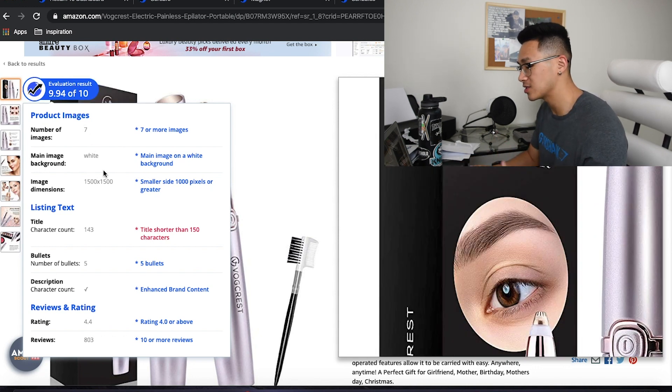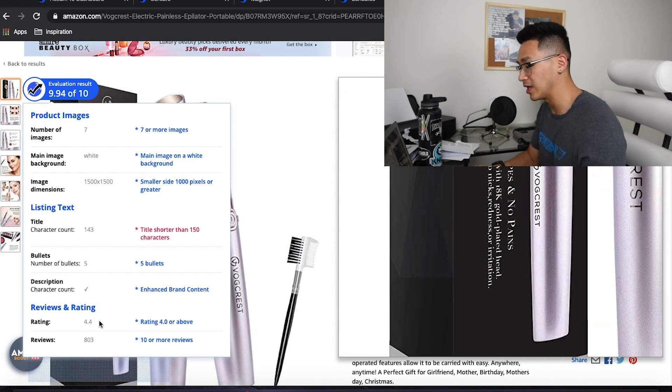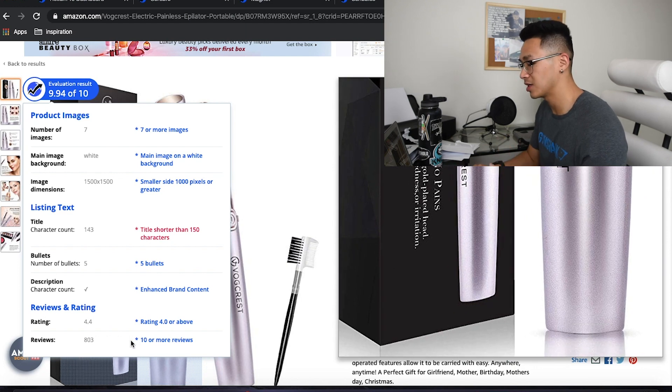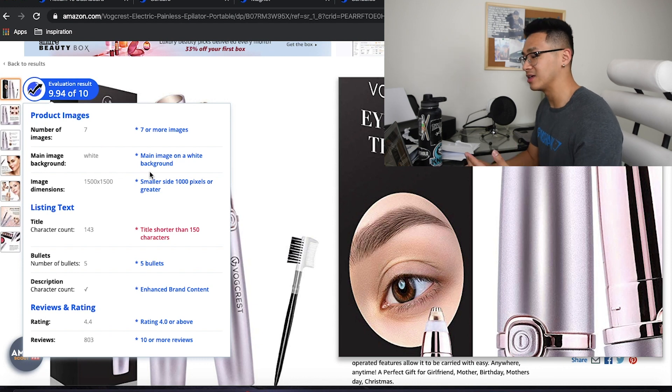Bullets — they have at least five. Description — they have enhanced brand content in there. The review rating is at least a four and above, and they have a minimum of ten reviews. So with all of these criteria met, it's likely that your listing is really, really good and it has a higher chance of actually making sales.